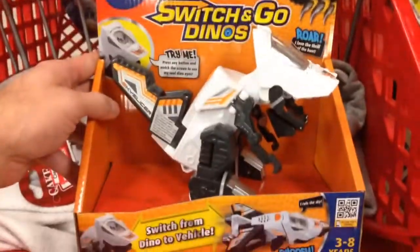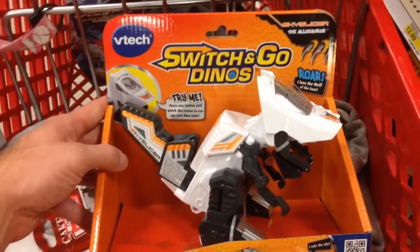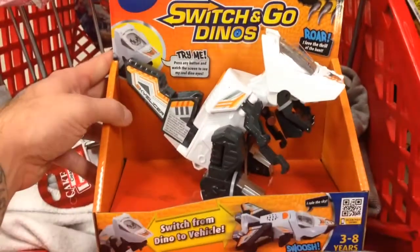Pretty awesome. And of course there's a bunch in this collection too. From VTech, this is Switch and Go Dinos — this is Sky Slicer. Awesome.